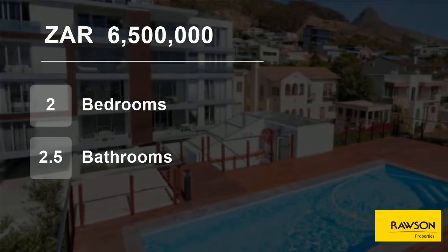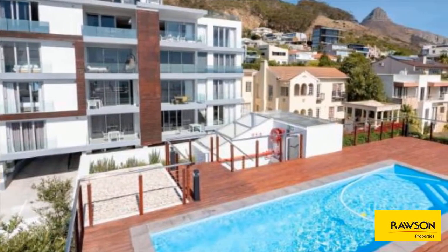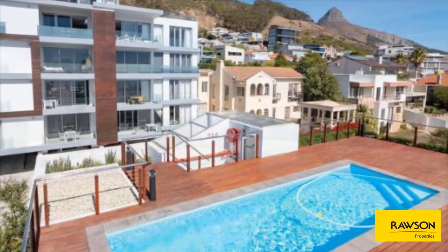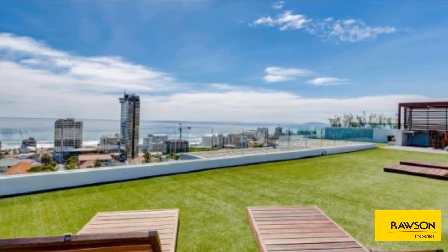Welcome to this two-bedroom flat for sale in Sea Point, Cape Town, Western Cape, South Africa for R6,500,000. Inviting offers from R6,500,000 to R7,950,000.